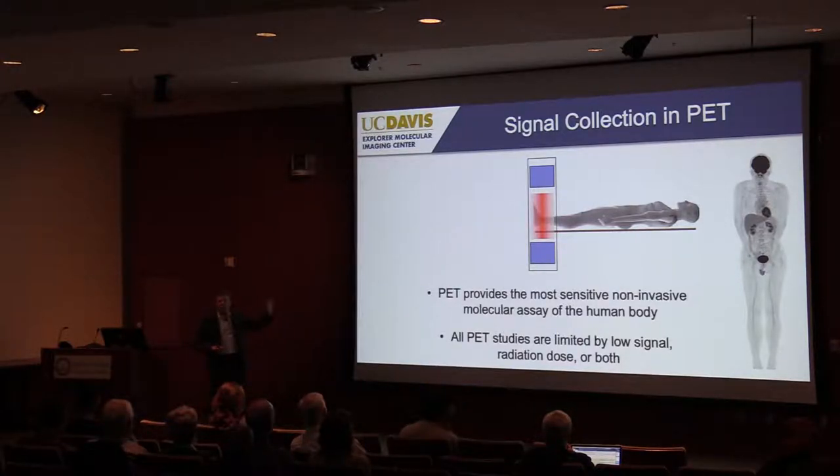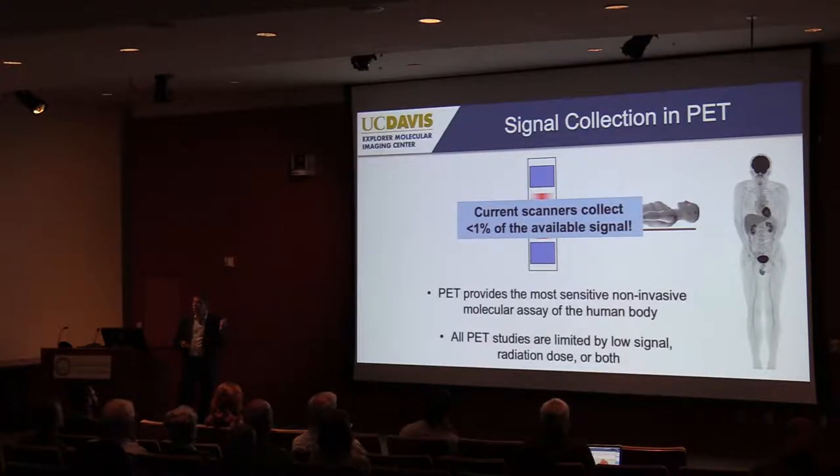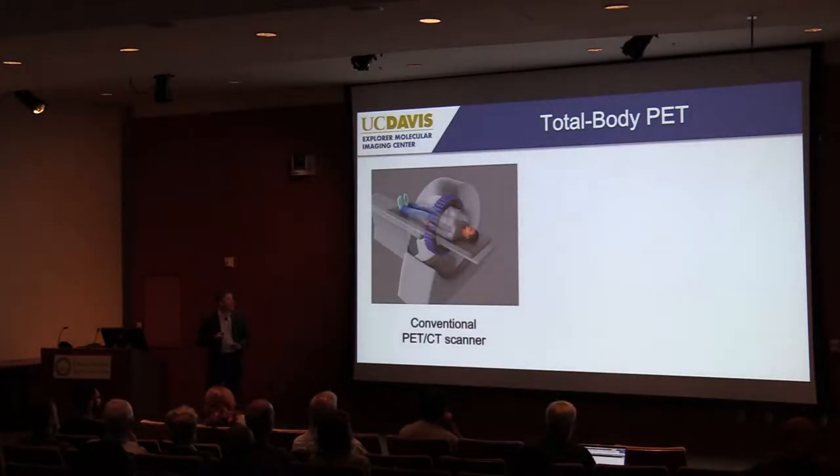While PET is very high in sensitivity compared to other imaging modalities, PET images are also pretty noisy — our signals are pretty low, and we're limited by the radiation dose we can reasonably inject. It's actually easy to show that when imaging the whole body with current scanner geometry, we collect less than 1% of the available signal. Even after all these years of development with beautiful scanners, we're throwing away more than 99% of the available signal. That's what our project was designed to address.